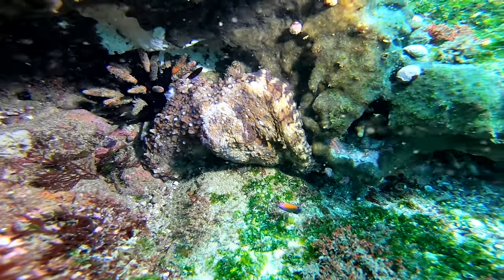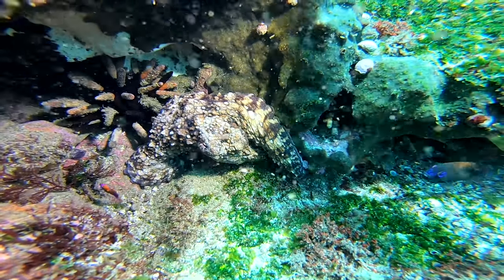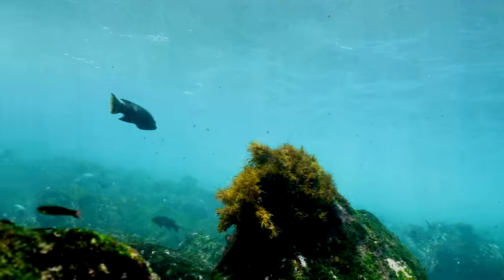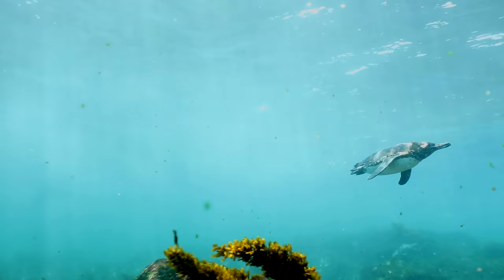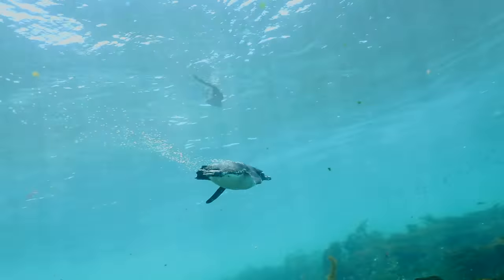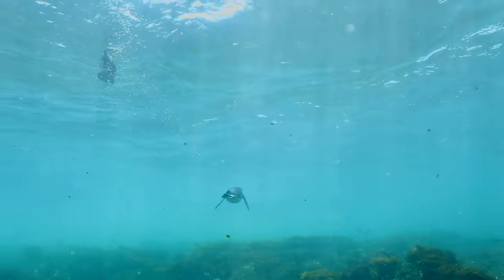I saw octopus, turtles, sea lions, tons of marine iguanas, and beautiful schools of doctor fish. It was incredible. I even saw a penguin — super fast. I put the camera towards him; I don't know if I got the shot, but he was like a torpedo going by. There were iguanas, sea lions, penguins, hogfish, and all this stuff — you don't even know where to look because there's just so much going on.